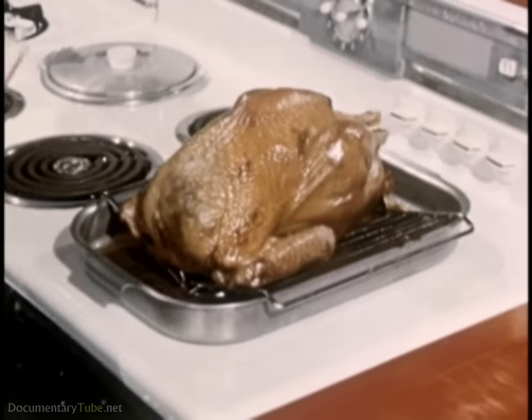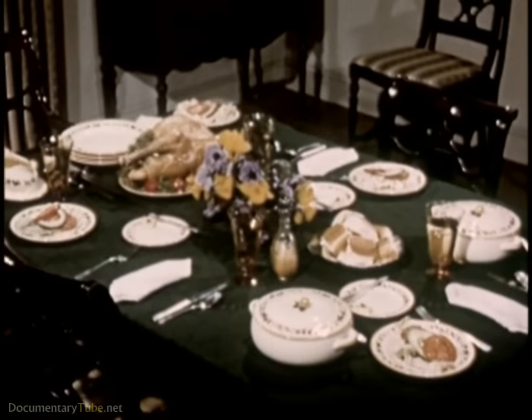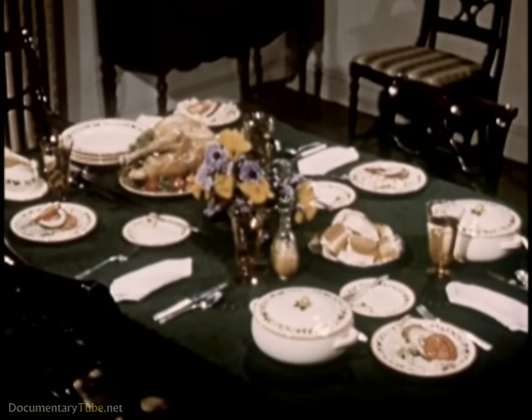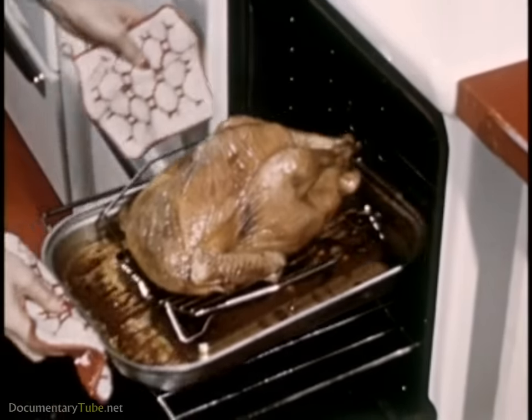And it's news too — good news — that now there's a turkey for every size family. 12 to 25 pounders for large families, and a new 5 to 10 pound variety for smaller families.